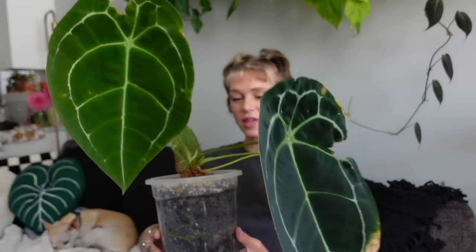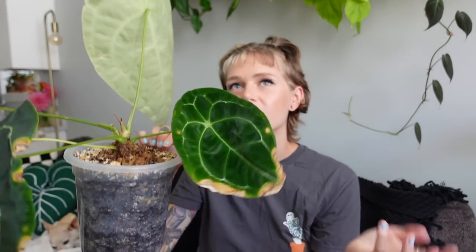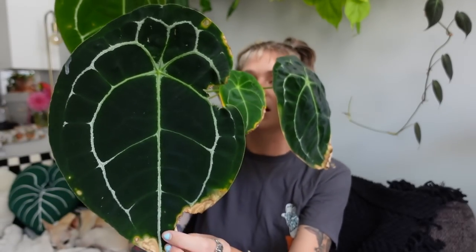I thought the leaves were going to hang around the same size and I was going to be happy with that. I love the leaf shape and the way Anthurium forgetii looks. It gave me this leaf as the last one — which is obviously damaged, we're not even going to talk about it — but I was like, wow, this is just massive. And now this leaf coming in is way bigger than that one.